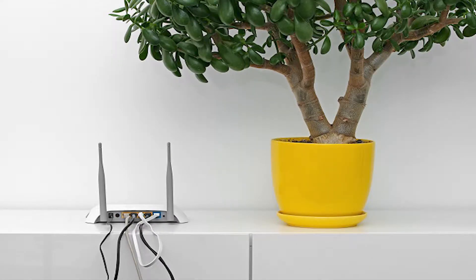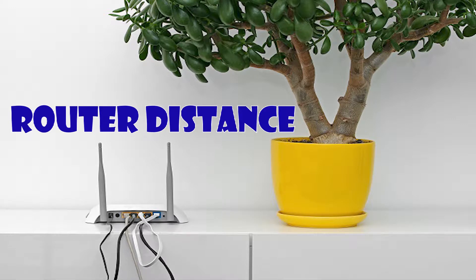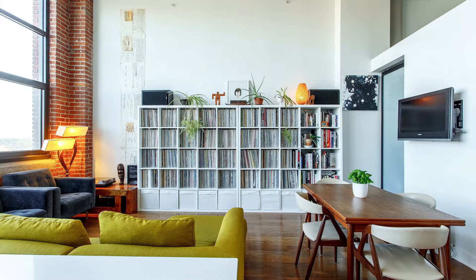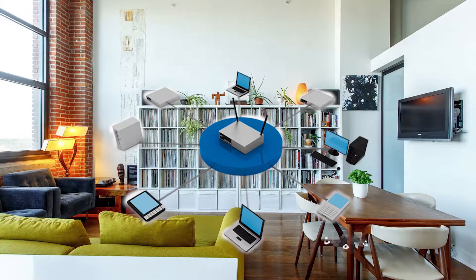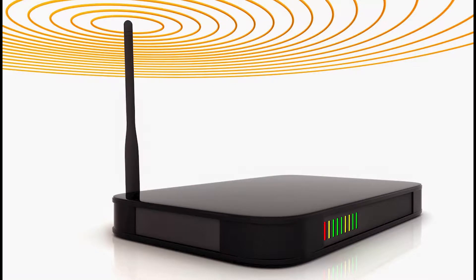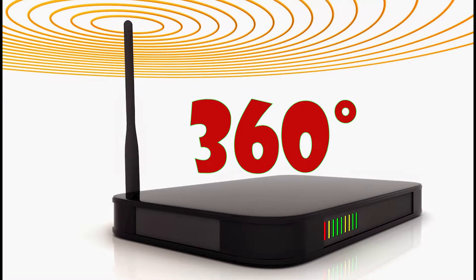Another key factor is the distance. The further away from your router you get, the weaker the wifi signal. Therefore, the best option is to place your router as close to your devices as possible. However, this is only practical if you have one main area where you tend to use your wifi-enabled devices. Otherwise, you should place your router near the center of your home — after all, wifi broadcasts in 360 degrees, so it doesn't necessarily make sense to put it at one end of the house.